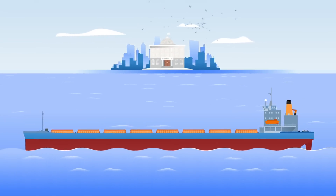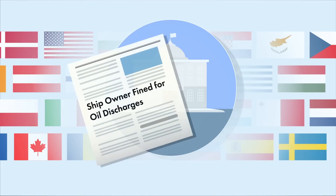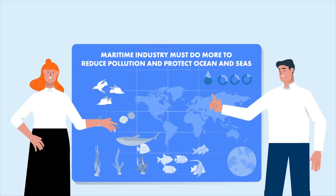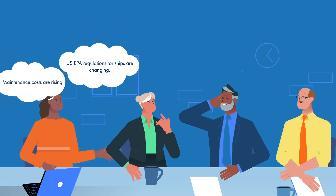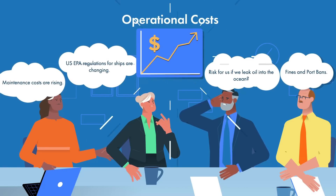Governing bodies are increasing pressure on the maritime industry to invest in technology that reduces pollution and protects our oceans and seas. Regulations for oil discharges from propulsion systems are becoming stricter, with ship owners forced to use expensive sealing systems and biodegradable lubricants, sending operational costs sky-high.